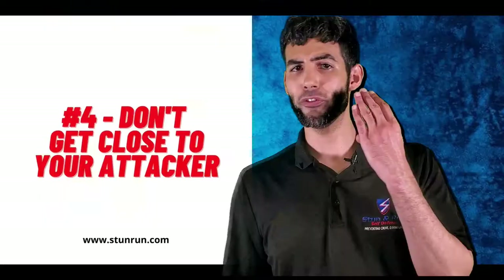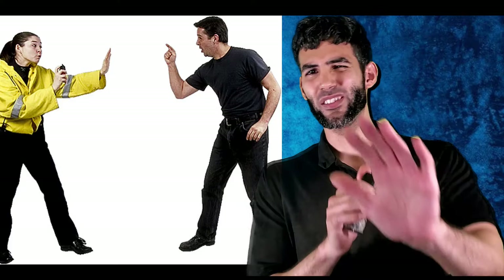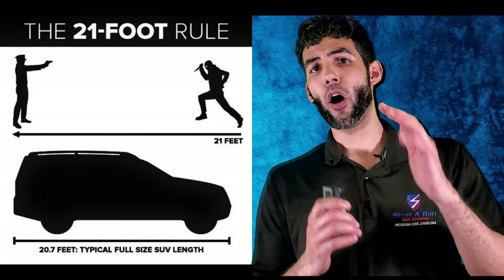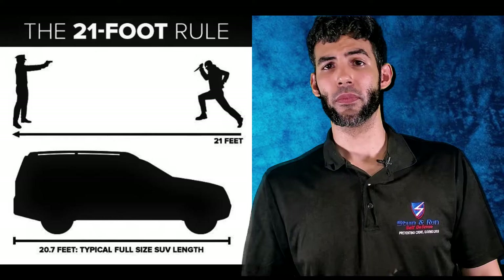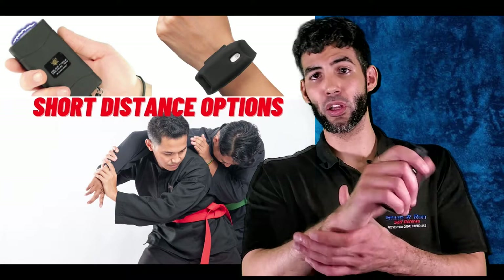Four: don't get close to your attacker. The whole point of pepper spray as a defense tool is to avoid being in close contact with your attacker. You want to be at least two arms' lengths away for a relatively safe distance — always avoid getting close and remember the reactionary gap when handling criminals. In cases where you're confronted at close range and are unable to gain distance, a stun gun or other short-range defense spray units like the Viper pepper spray bracelet serve as better tools. If you are trained in martial arts, use empty-hand techniques.